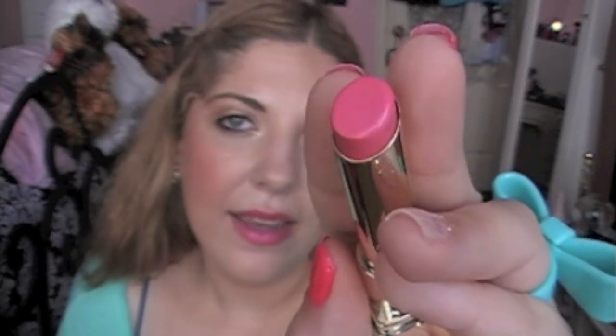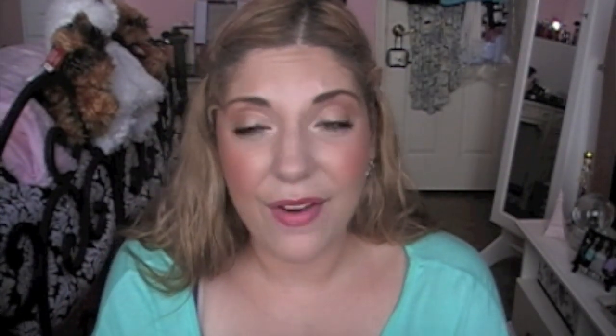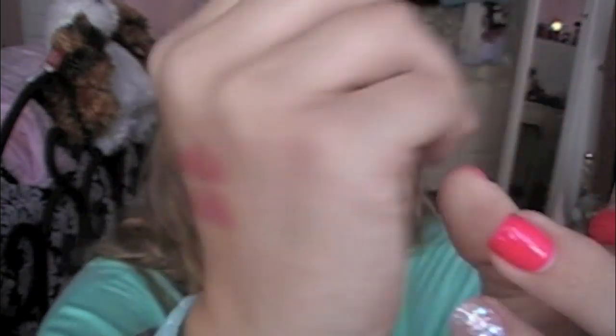I would say that they're moisturizing, but since they're not super long lasting, you will need to reapply. The next color I want to show you is this pink — it's in Pink Cashmere 171. It's just a really fun light pink, like an everyday pink.